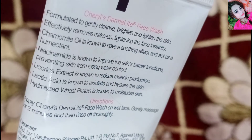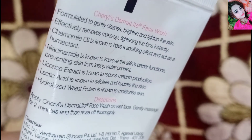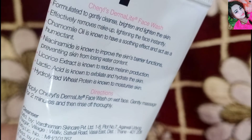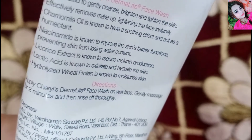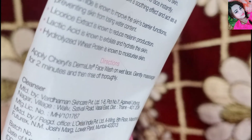There is also wheat protein which moisturizes the skin. There are so many good ingredients. You use it the same way as other face washes — apply it to your face and keep it on for a while, and you will get very good results.